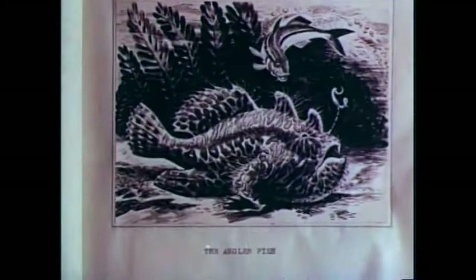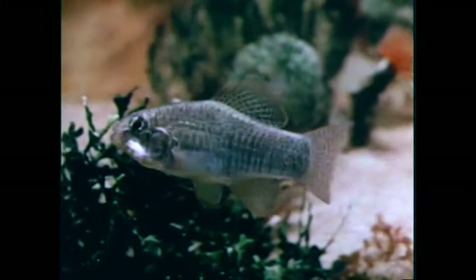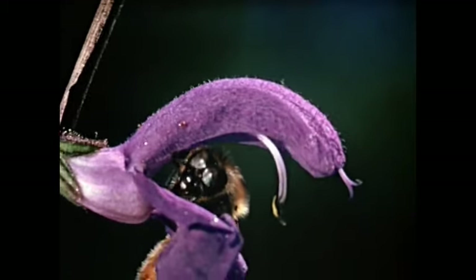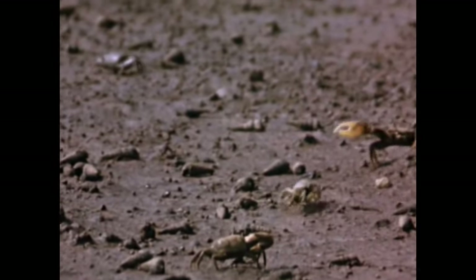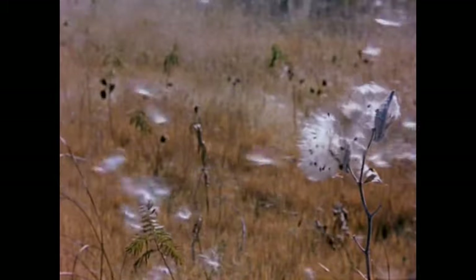Our research told us there were many stories to be found in nature's secret world: the story of the anglerfish, a fish that has his own built-in fishing pole complete with bait, which he dangles in front of every passing fish; amazing stories of bees and flowers and the miracle of pollination; life in an ant colony; the courtship of the fiddler crabs, who lure the ladies with a wave instead of a whistle; and secrets of life locked in tiny seeds. To put these stories on film, we knew we would need the aid and advice of the world's finest naturalist photographers.